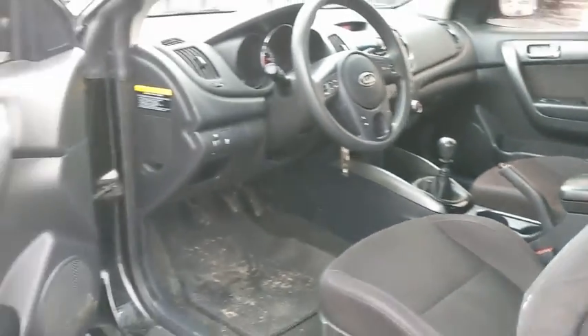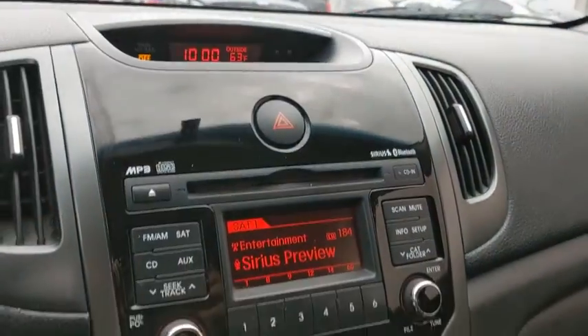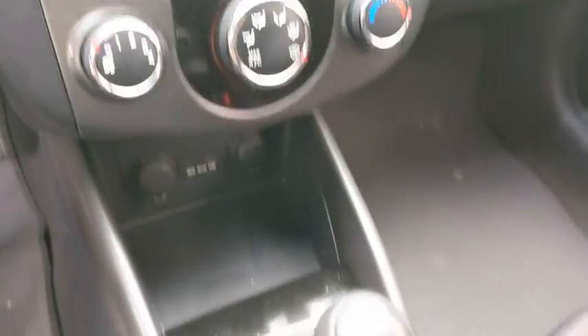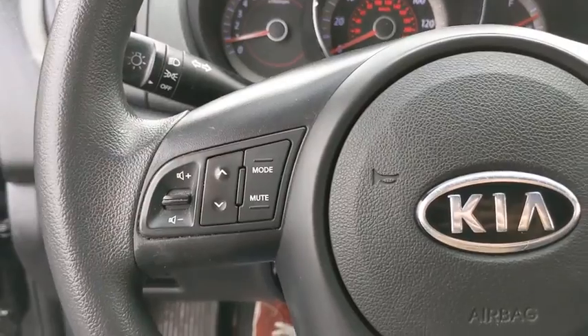A vehicle like this doesn't come along every day. Come in and get it before someone else does. The Kia Forte Coupe.